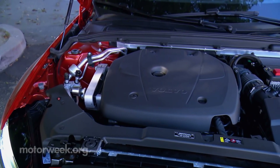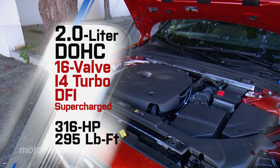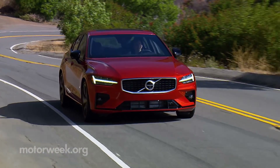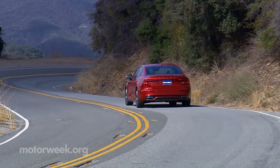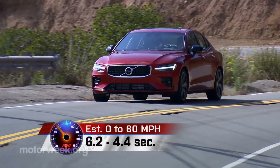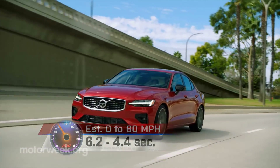The T6 adds a supercharger into the mix, boosting output to 316 horsepower and 295 pound-feet of torque, as well as all-wheel drive. And finally, a twin-engine PHEV T8 will be available soon. All S60s feature an 8-speed automatic transmission. Expect 0-to-60 times to range from 6.2 seconds for the T5 to a pretty thrilling 4.4 seconds in the T8.